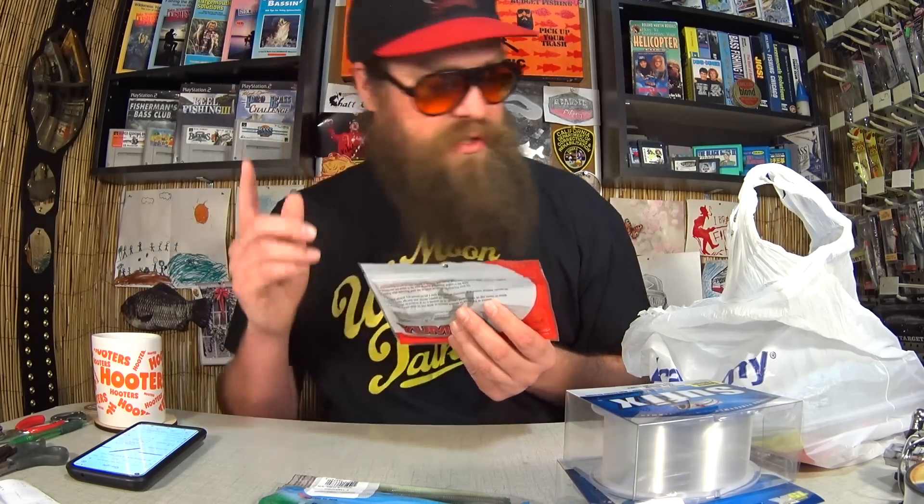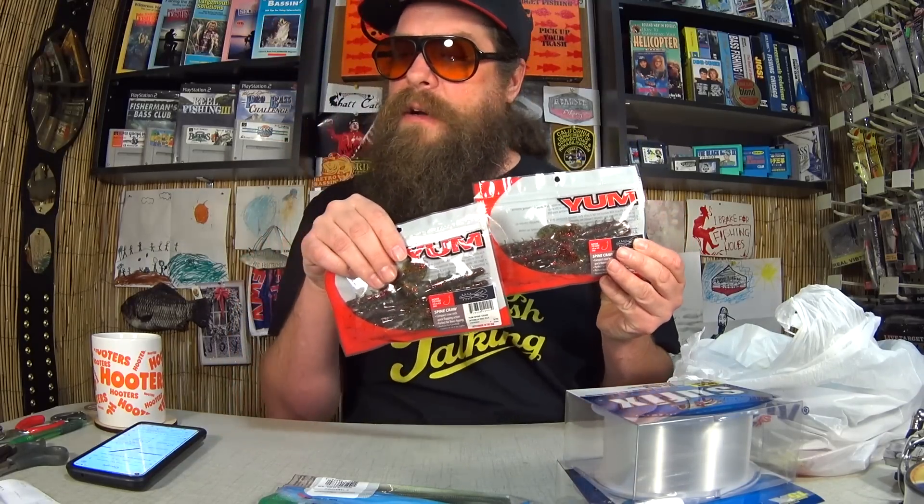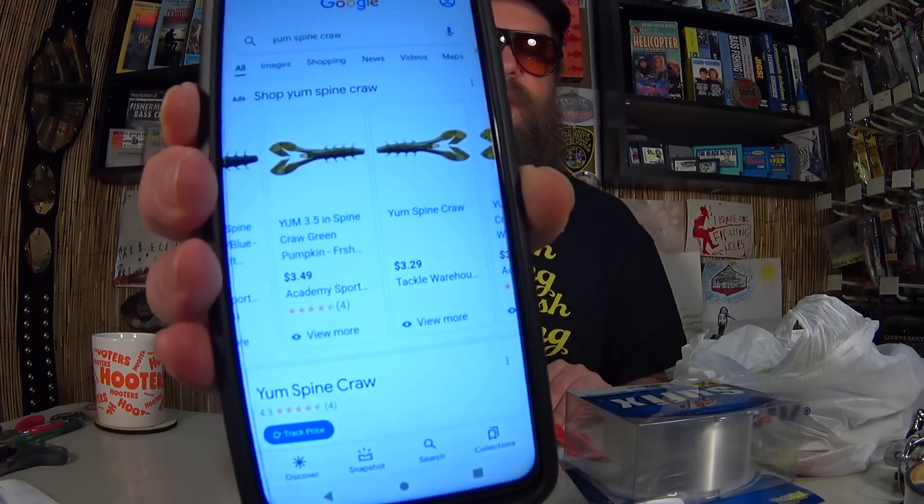Here's a pack of Yum Spine Craw. I've never tried this one — I thought it looked interesting. It's in Watermelon Red Flake. Two packs of Yum Spine Craw at $1.20 each. Can you believe that? $1.20 each? That was a phenomenal price. The retail price at Tackle Warehouse and Academy Sports is $3.29 and $3.49. That's a savings of about $2 each. Since I bought two, I saved about $4.